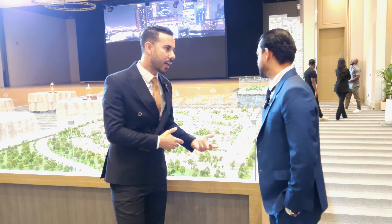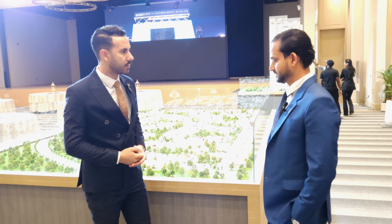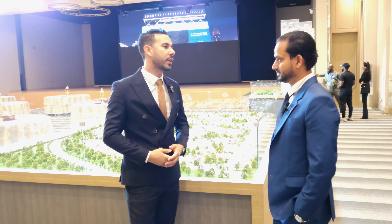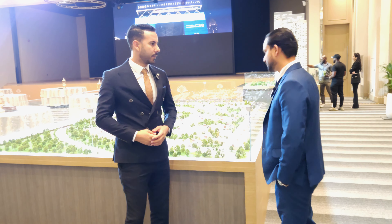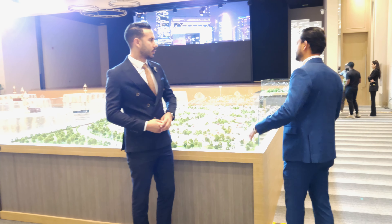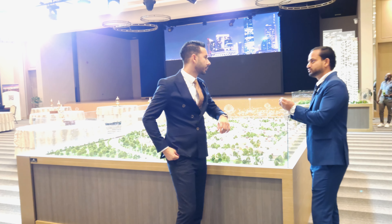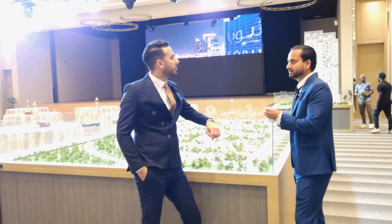So Wasim, you are launching villas in a new community in Dubai. Can you brief us about your new product, please? Sure, of course, why not? Because I really love to share the details about the Shubha Reserve. This is one of the best projects in Dubai land.